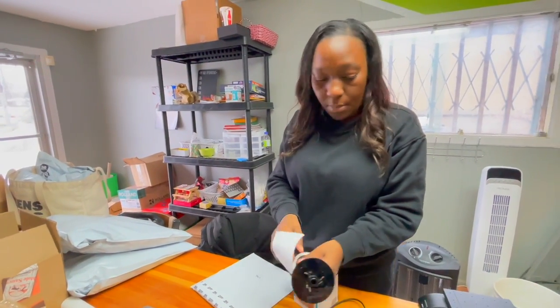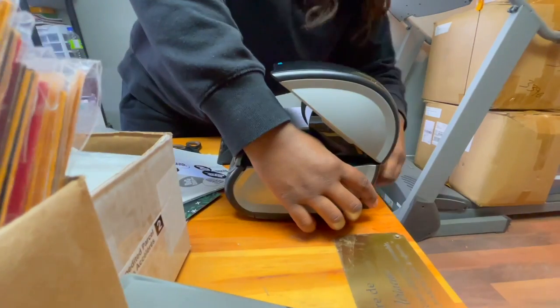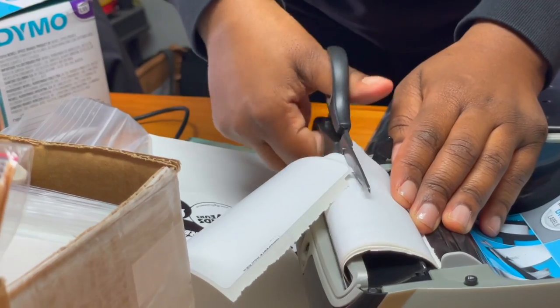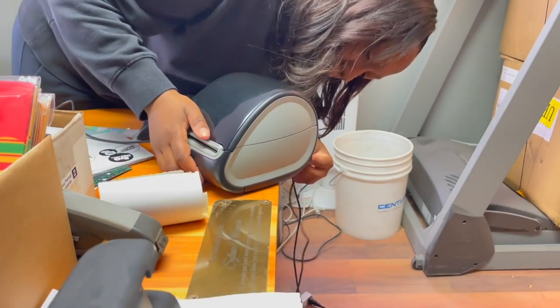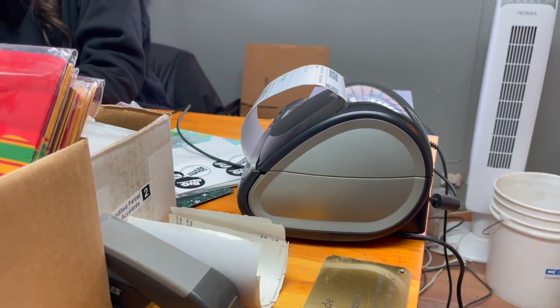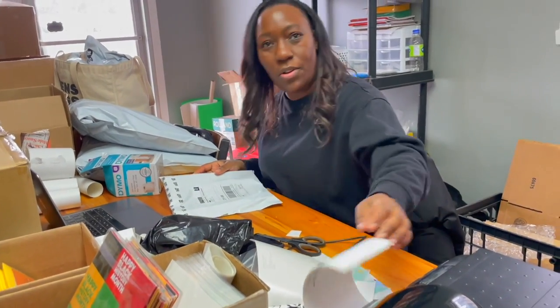I've got about 20 labels that I can't use. It literally just fed them all the way through — they're completely wasted. I'm going to try a new roll and hopefully that will solve the problem. I changed the roll but it still seems to be releasing additional blank labels. I'm going to figure this out and probably call the company to see what the issue is.